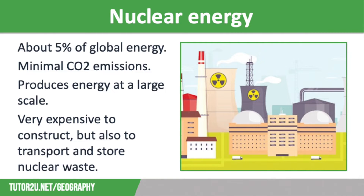Nuclear power is also able to produce energy at a large scale, which many other alternative energy sources can't. But it is controversial for many reasons. Economically, the power stations cost an enormous amount of money to construct, so they are not suitable for low-income countries or many newly emerging economies. Transportation and storage of nuclear waste is also difficult and expensive, and the decommissioning process at the end of the power station's life costs a lot of money.